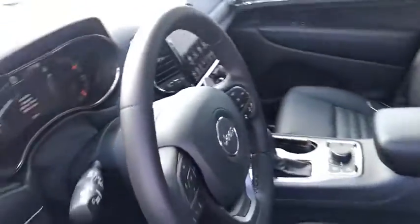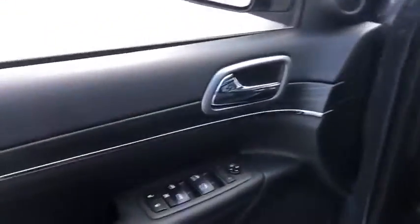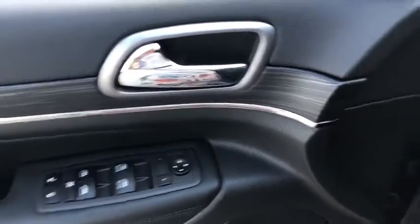Here are some of this vehicle's great options: power liftgate, traction control, navigation system, power passenger seat, dual airbags, alloy wheels, power steering.